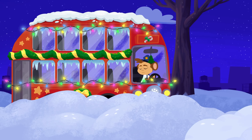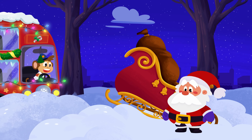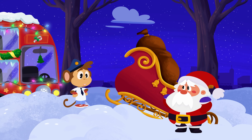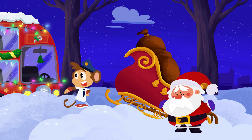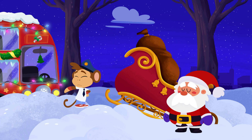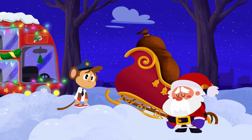Hey, what's that? Santa! It's Santa Claus! Uh-oh! Santa's sleigh is stuck in the snow! How will you deliver your presents now? I don't think using your bus will work, Bip. All the roads are covered in snow from the snowstorm. You and Santa aren't going anywhere!